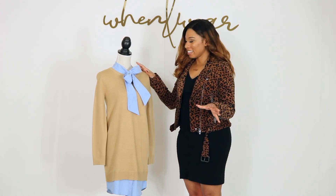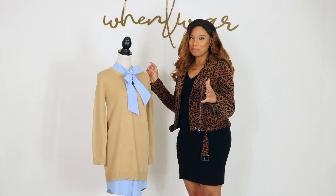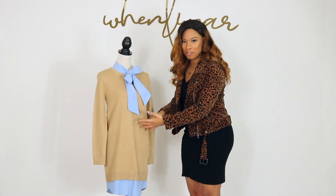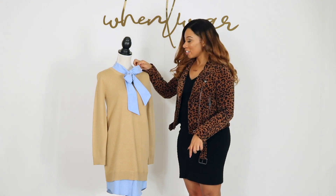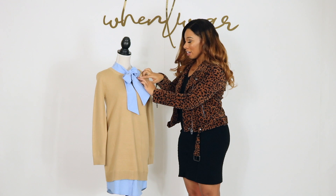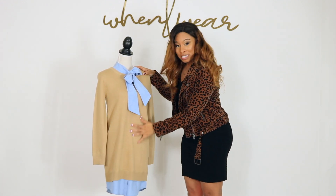I always wanted to have that sweater-and-shirt look, but it's always baggy — how do you keep the shirt from bunching up underneath? This is how: the shirt is only stitched right here in the band and at the bottom, so it's completely smooth underneath.